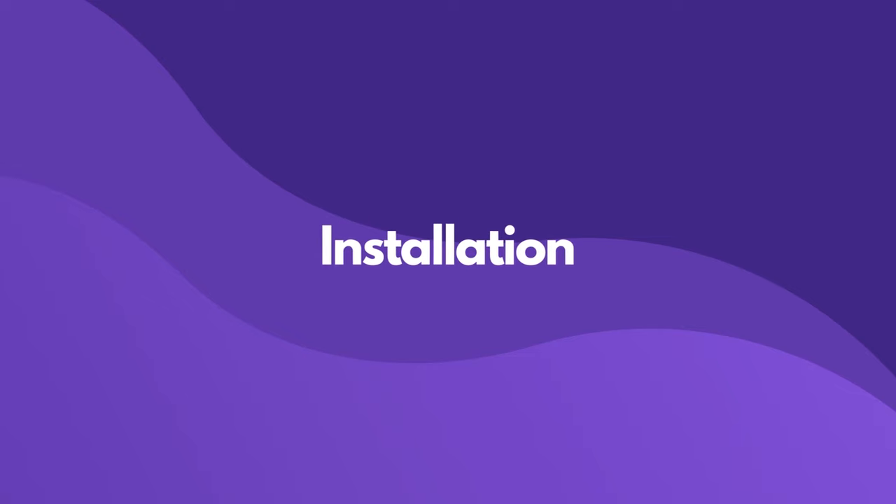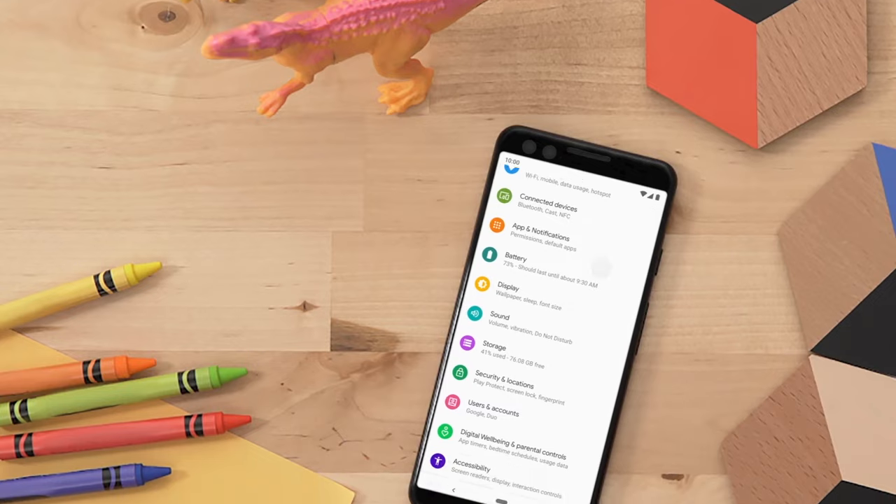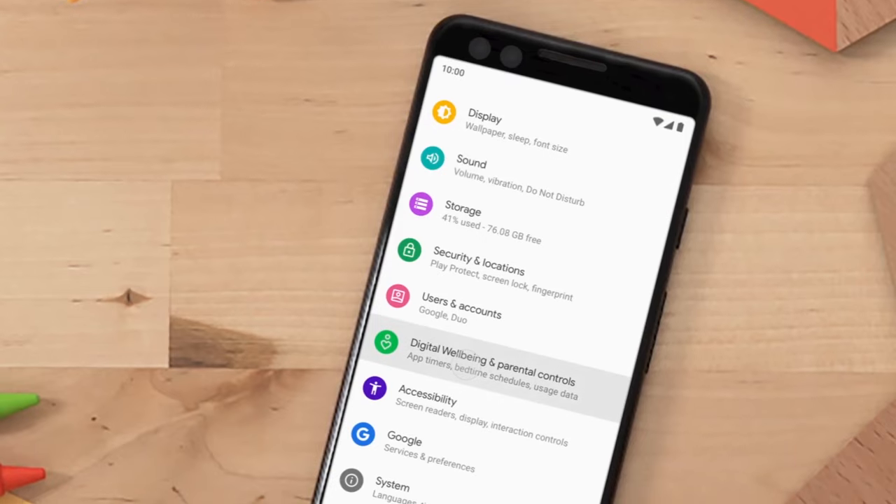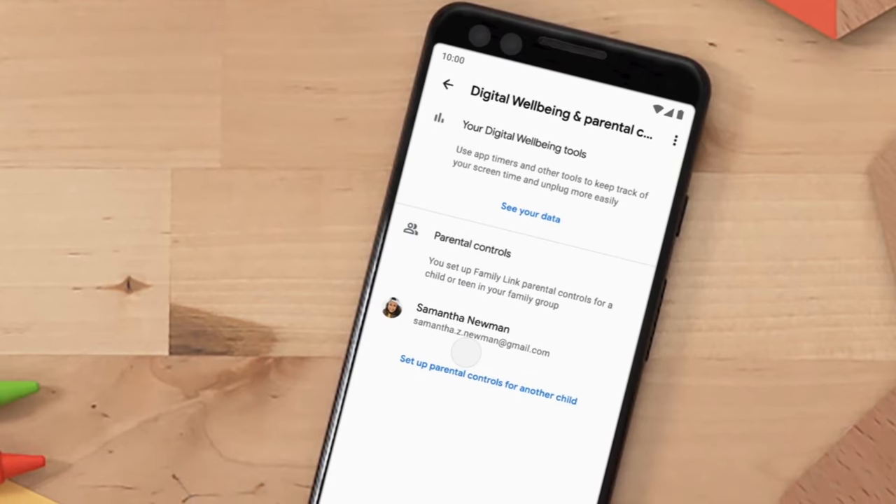Setting up Google's Family Link is pretty straightforward — barely an inconvenience. If you're juggling a million things, you'll appreciate how simple it is. All Android phones are essentially owned by Google, and they have had digital well-being pre-installed. Once you get the app from the Play Store and link it to your kid's device, you're pretty much good to go. But here's the catch.